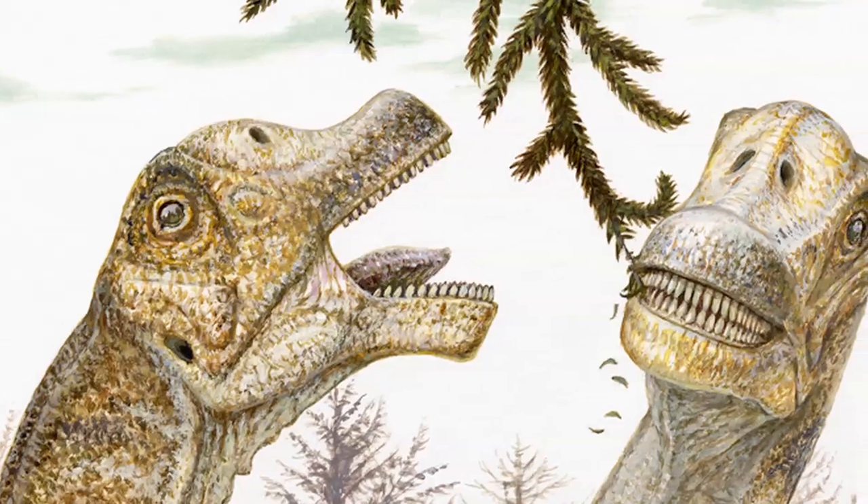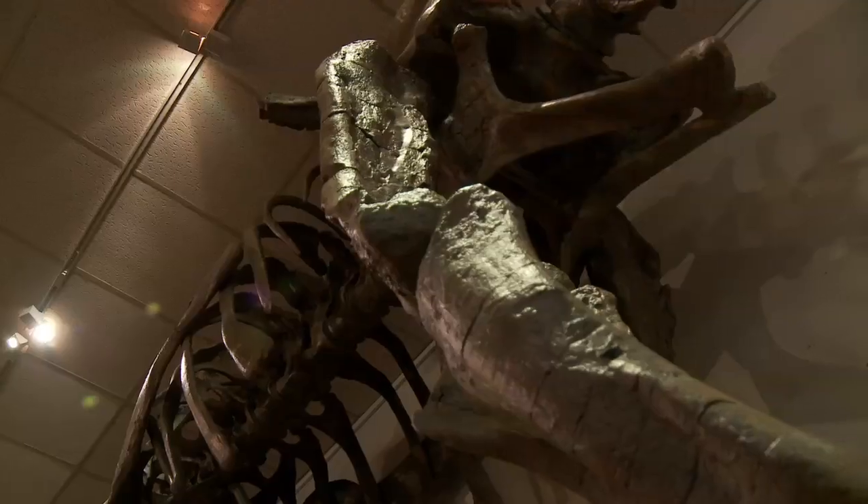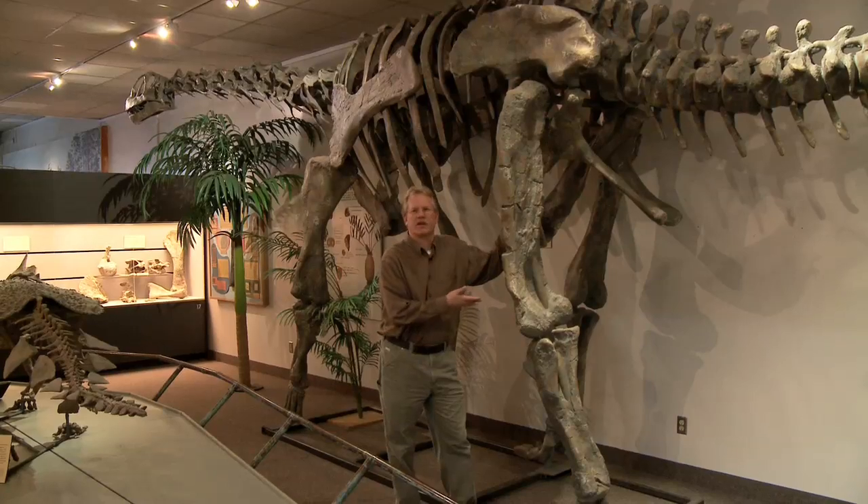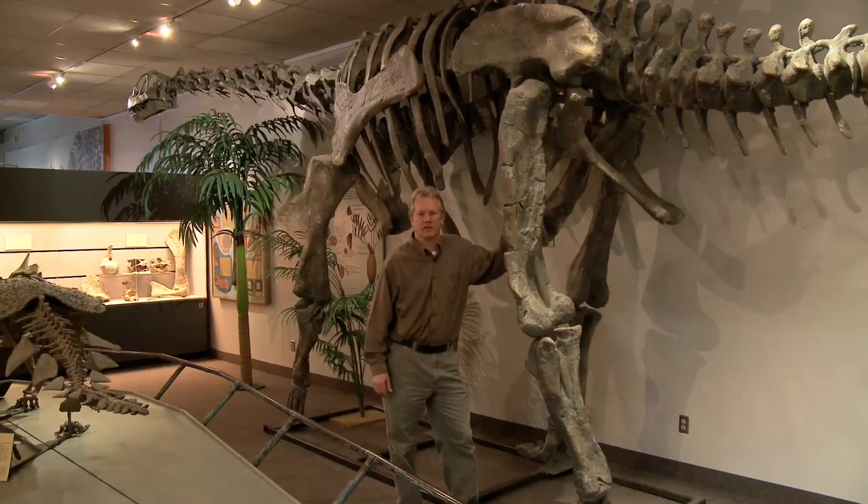Bittasaurus isn't the largest — it probably stood about 8 to 10 feet high at the hips and was about 30 feet long. This specimen is about the same size as the juvenile of Bittasaurus.